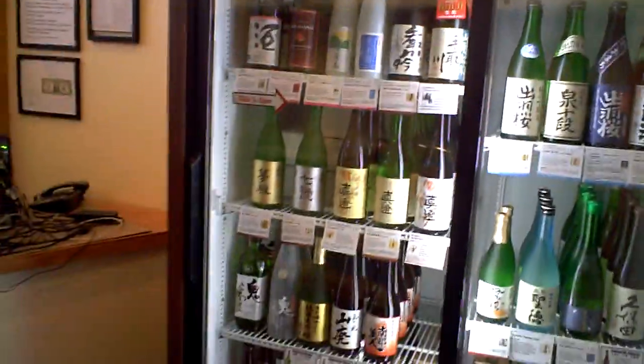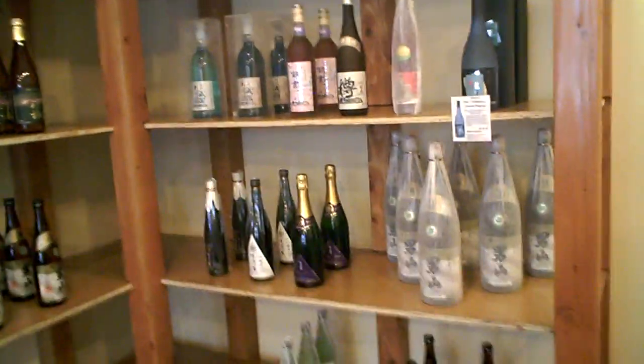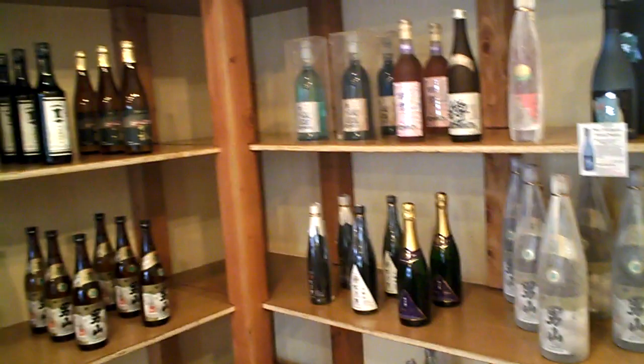I wanted to talk to Nadine, the owner, to tell us a little bit about sake. The premium sake in the coolers uses rice that's been milled down to a smaller percentage, so it's much more refined, much more delicate, and the aroma is much more fruity and pleasant to drink. Those they like to keep chilled, but they also carry an assortment of other sakes which can be drunk warm or heated to your liking.